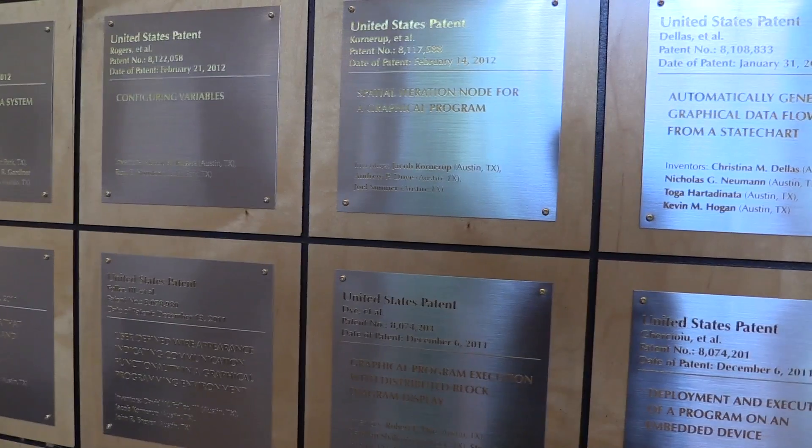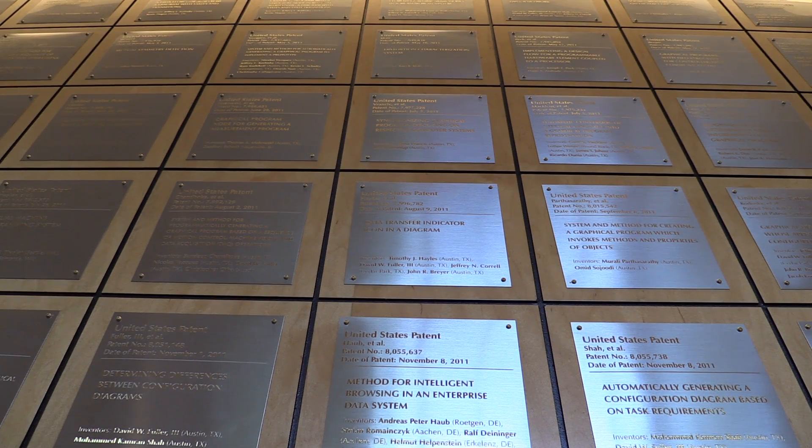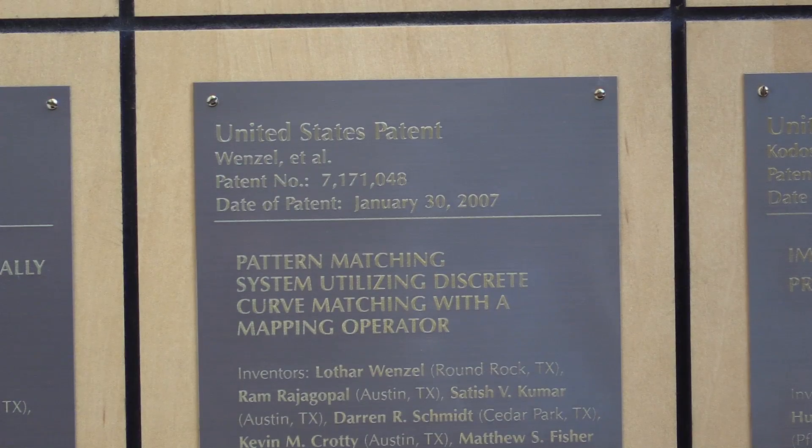Here is what we call our patent wall, and what this allows us to do is actually publicly recognize the engineers and celebrate their unique ideas. That's something we really pride our innovation basis on — finding creative, interesting new ways to solve these problems.